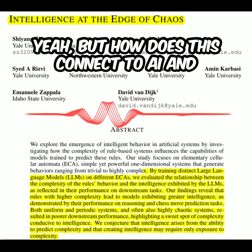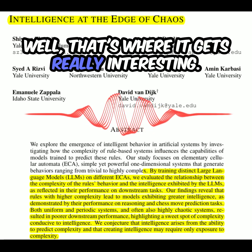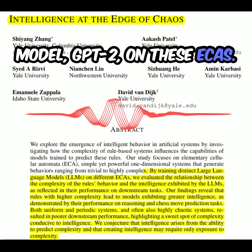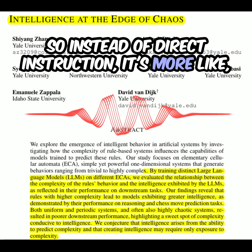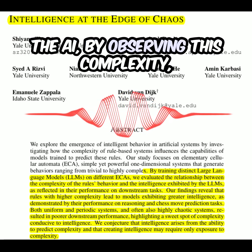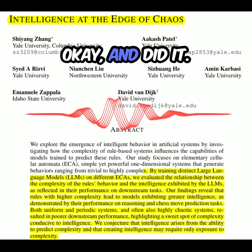How does this connect to AI and intelligence at the edge of chaos? The researchers trained an AI model, GPT-2, on these ECAs. But instead of feeding it text like it's usually trained on, they fed it these evolving ECA patterns — essentially saying, here's a bunch of mind-bending patterns, figure it out. They wanted to see if the AI, by observing this complexity, could learn something fundamental about intelligence. And did it?